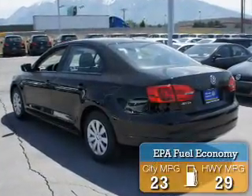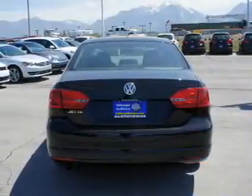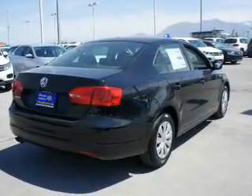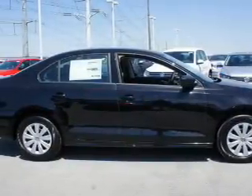Great fuel efficiency saves you money by requiring fewer trips to the gas station. The features include keyless entry, brake assist, traction control, stability control, daytime running lights, and anti-lock brakes.